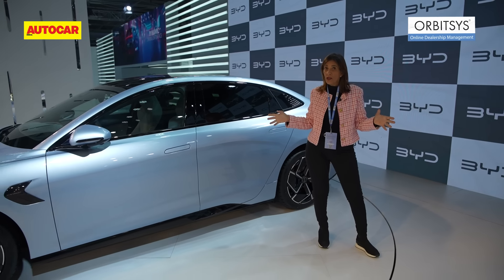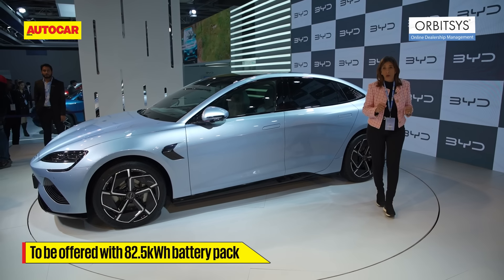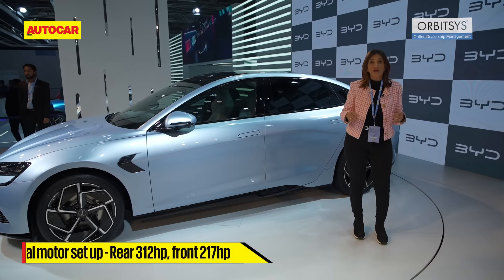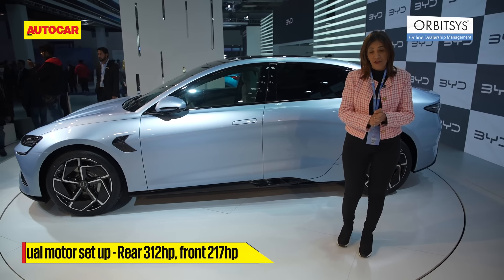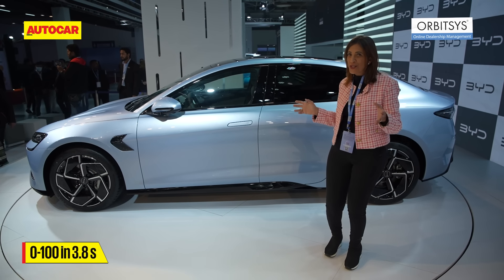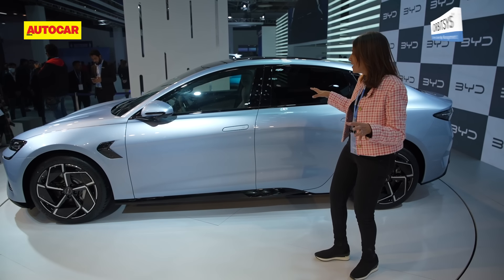In India, we're going to get the all-wheel drive version. It has an 82.5 kWh battery and comes with two motors — one on the rear and one on the front. The rear motor produces 312 hp and the front produces 217 hp. 0 to 100 in 3.8 seconds, so this car is seriously quick.